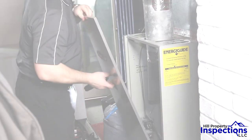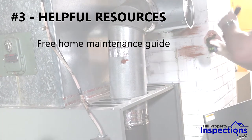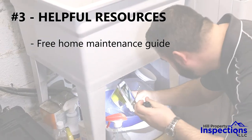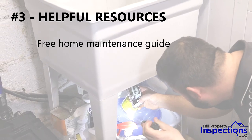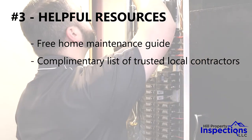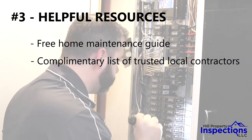Number three: helpful resources. After your inspection, we send you a free home maintenance guide as a handy reference tool to help you properly maintain your home for years to come. We also provide you with a list of trusted local contractors that we've compiled as a courtesy, so you don't have to spend countless hours searching for the right person for repair jobs that come up.